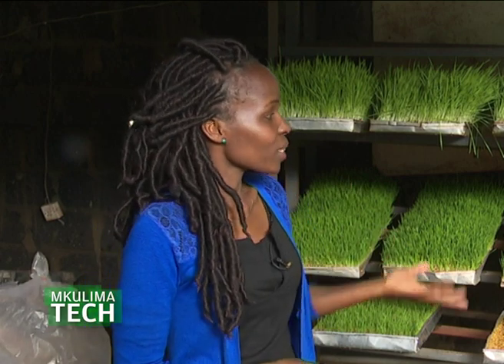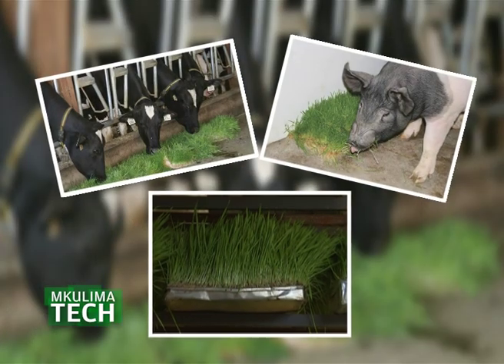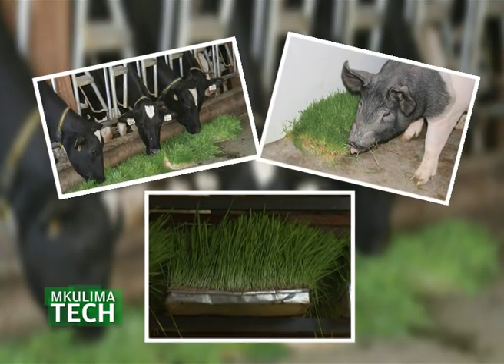The shorter cycle ensures you save on labor, water, and the time it takes to grow other conventional feeds. Fodder should make up 70 percent of your feed. The remaining 30 percent you substitute — for pigs that would be pollard, and for cows something like hay to help reduce the rate of bloating.